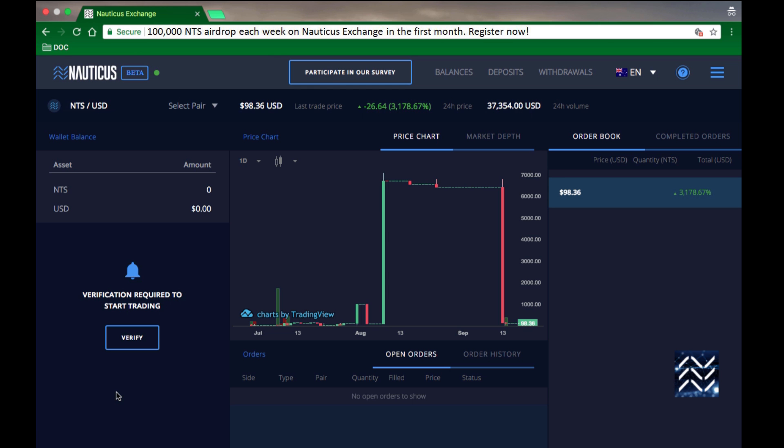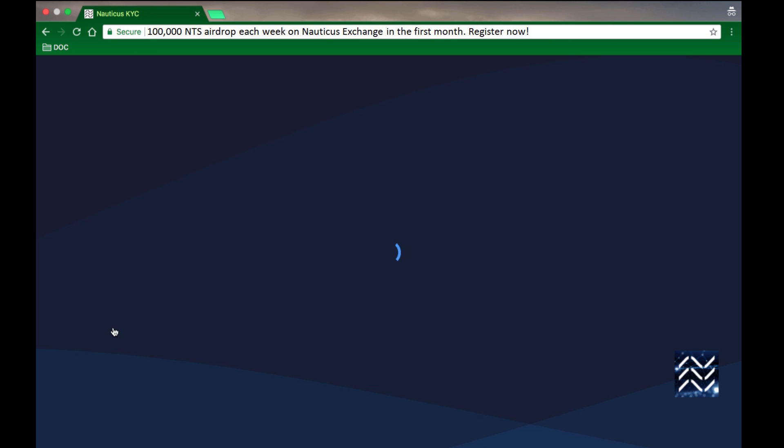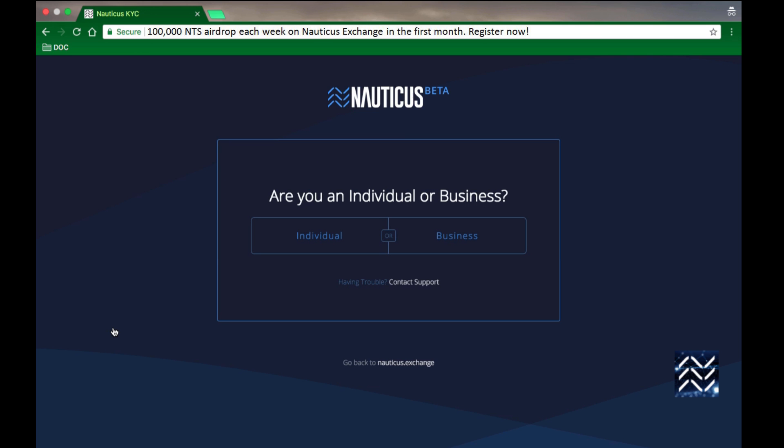Once you've signed in, hit the Verify button. There's a bit of loading while our system comes online — it's just double-checking if you've tried this before.